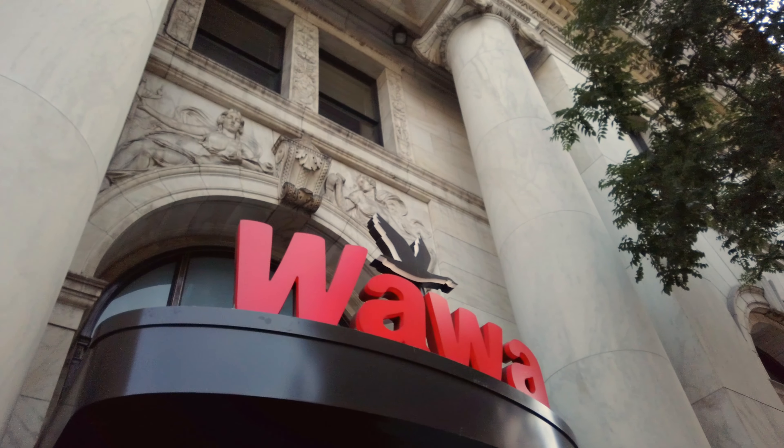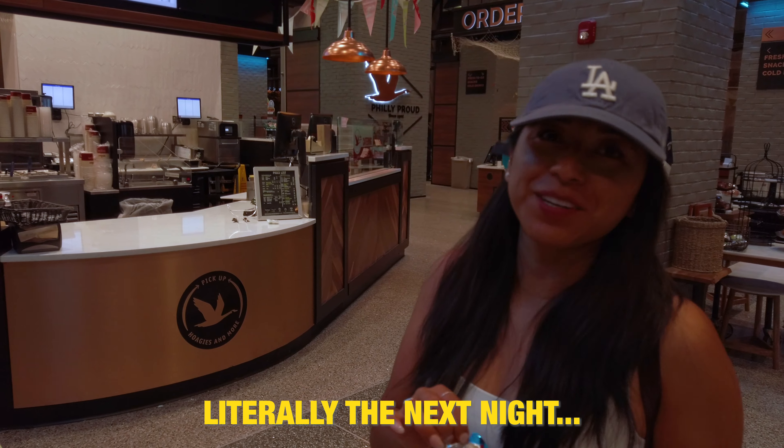So then we went off to find a real national treasure, which is Wawa. It's awesome — it's where most of my drunk nights ended up when I lived in Philly in my early 20s. Luckily I've matured... we are drunk and we are in Wawa.